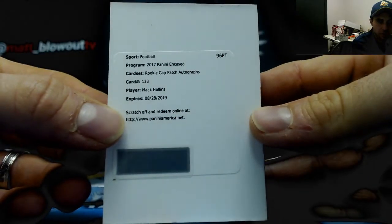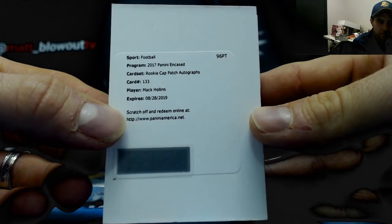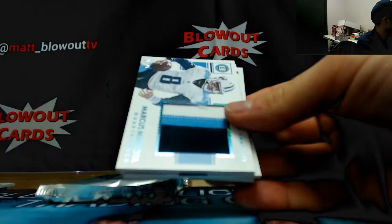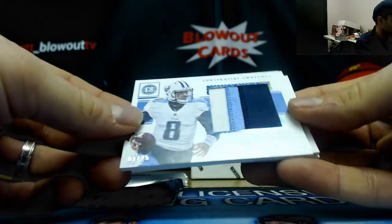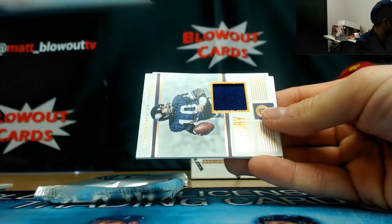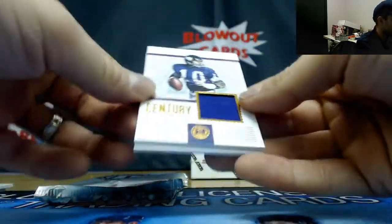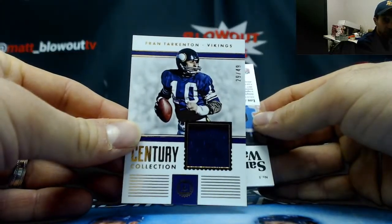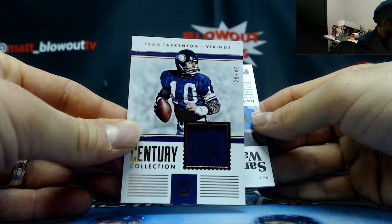Redemption — Matt Collins rookie cap patch autograph — Eagles — going to NASA. Marcus Mariota for the Titans, numbered one of 25, three-color patch — goes to v para. Jersey Fran Tarkenton number two of 49 for the Vikings — goes to AJ.